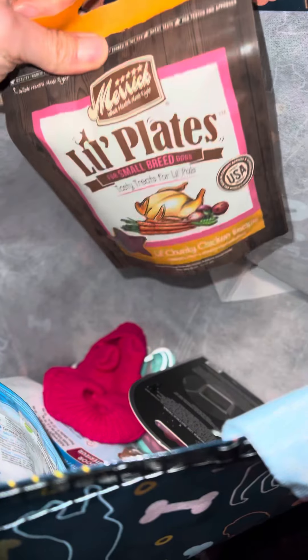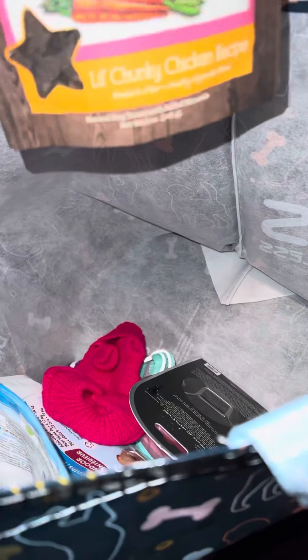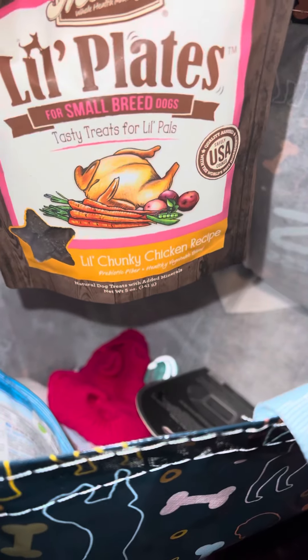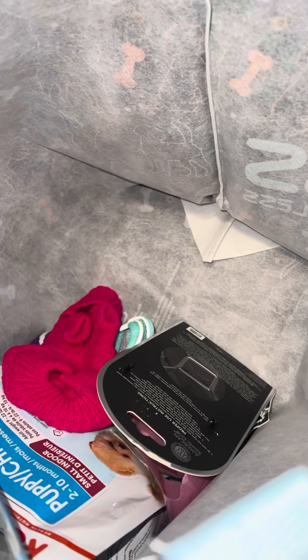Each puppy comes with their treats. We try to get nothing less than the best, and these pups really seem to like these ones. You can obviously change it and do whatever you like to do, but so far these have been really good.